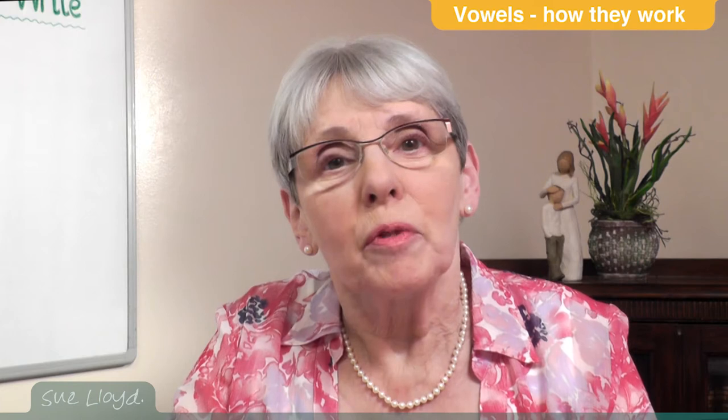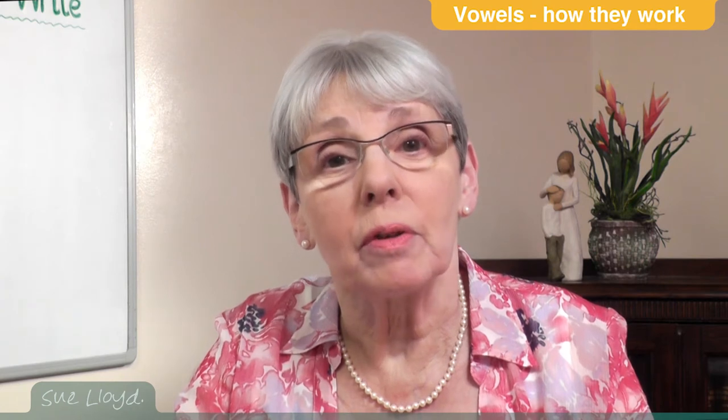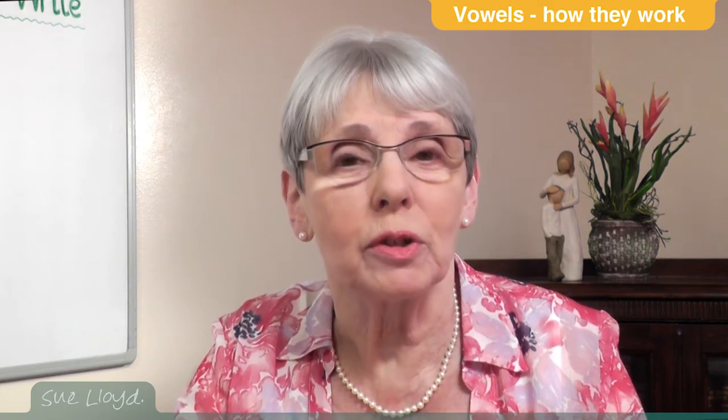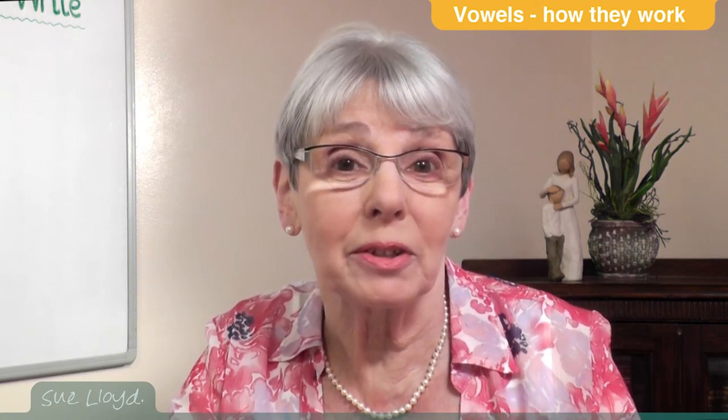Hello. Phonetics is the study of the sounds of human speech, and part of that study involves the vowels and consonants. It is extremely complicated and it is different to phonics. With phonics, the aim is to use aspects of phonetics to help make it easier for children who are learning to read and write. In this section, the aim is to provide enough simple knowledge and guidance to enable teachers and parents to help their children.